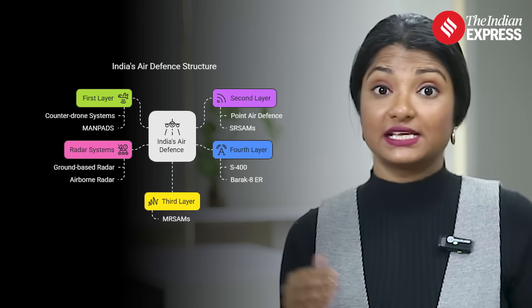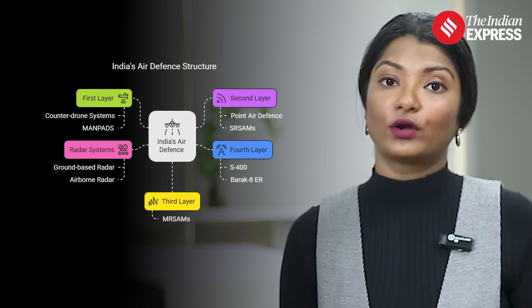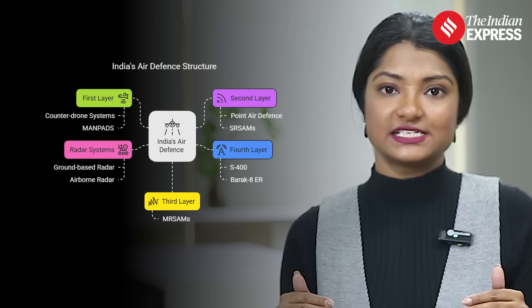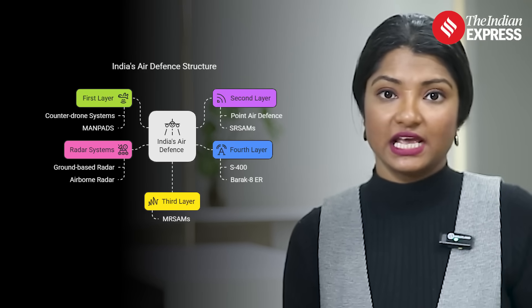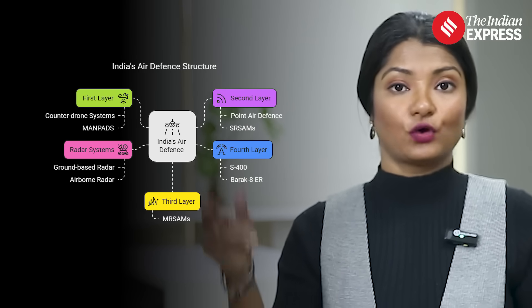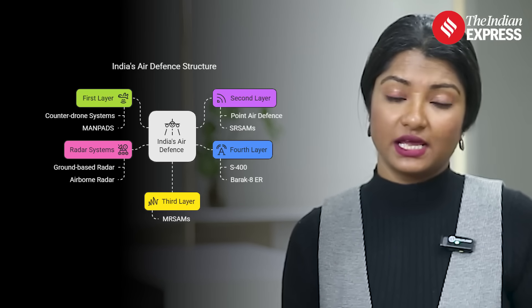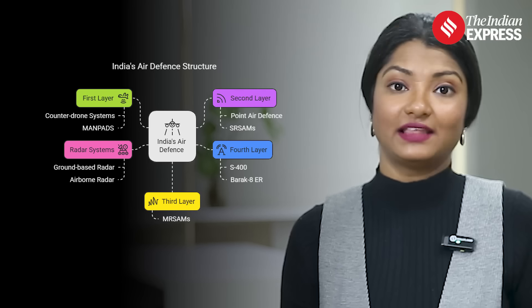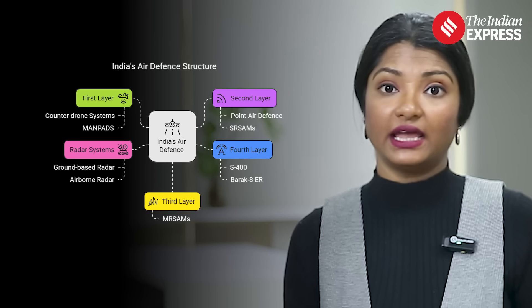India's air defense operates on a four-tiered structure, combining both static and mobile defense elements. The first layer includes counter-drone systems and MANPADS — man-portable air defense systems. The second layer consists of point air defense systems and short-range surface-to-air missiles (SR SAMs). The third layer has medium-range surface-to-air missiles (MR SAMs), and the fourth layer has long-range SAM systems, including the S-400 and the Barak-8ER.